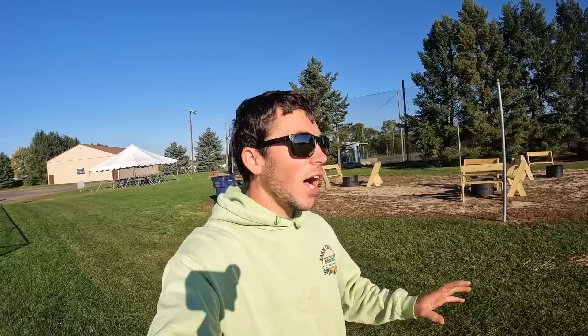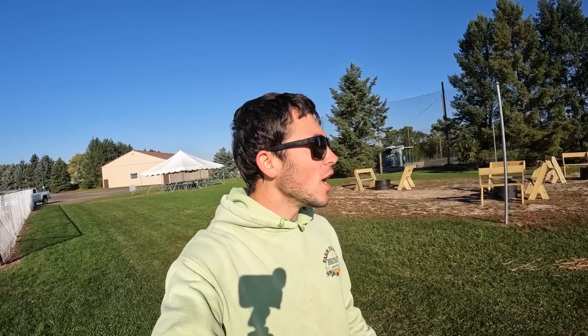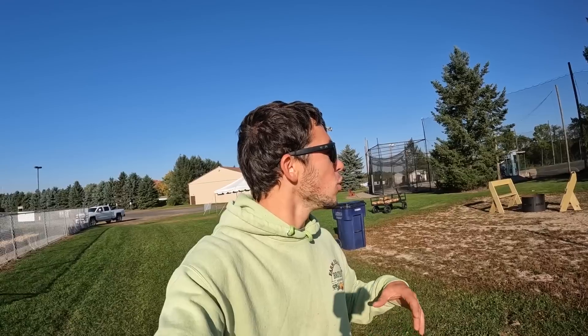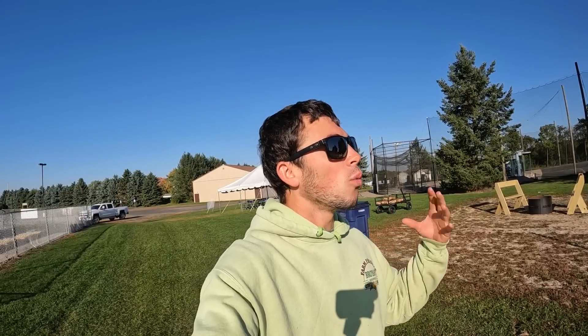Good morning everybody. Welcome back to Brian's Farm. Today I am out here at the corn maze. I think the last video I did out here was before I opened up, before I even had everything in place. So I was telling you what was going to be where, but you never actually got to see it. So I'm going to do a little walk around today as I'm also setting up, because I'm going to be opening up today. It's Sunday and I'm going to show you basically what I have and how it works.